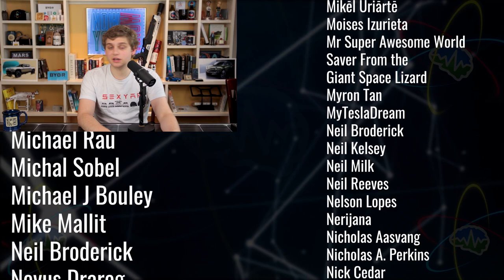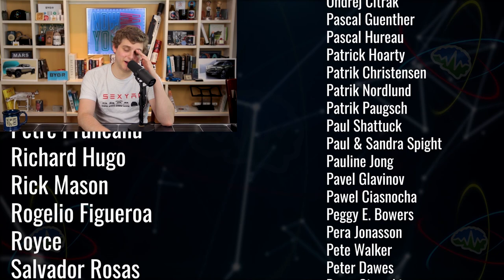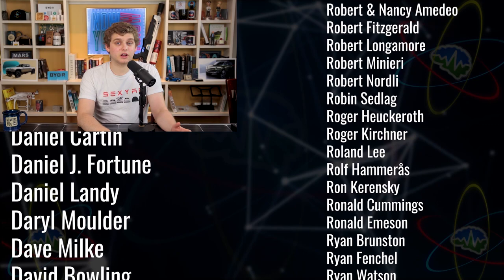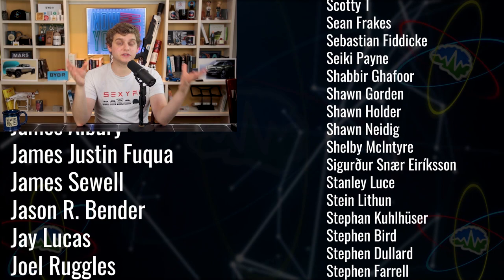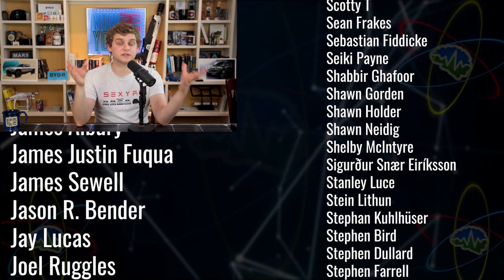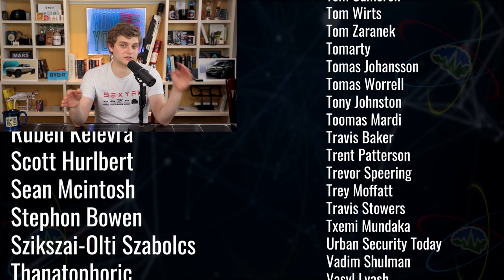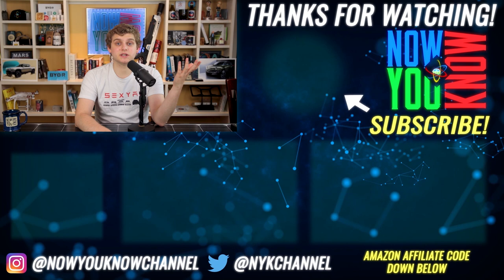Thank you so much for being a part of this awesome community. They have a Discord server — a Patreon perk for $3 or more — with people from so many different backgrounds and places all communicating together, talking about solar, electric cars, and different projects people are working on. It's wonderful to be able to reach out to people. Lots of fun — and now you know.